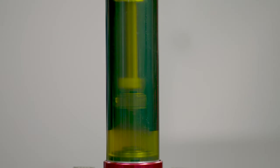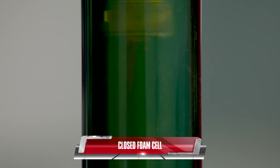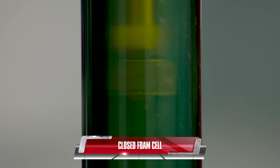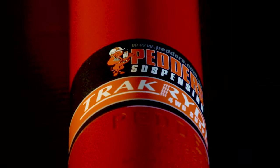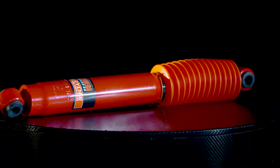The Pedders TrackRider Foam Cell shock absorbers feature one distinctive difference — a sleeve of special closed foam cell. The foam cell insert acts as a compressible medium that allows for the displacement of fluid when the piston rod is compressed. The total oil fill means there is no air or gas mixed with the fluid, eliminating aeration.